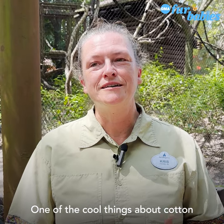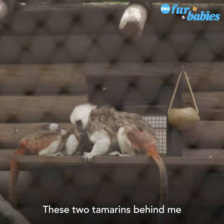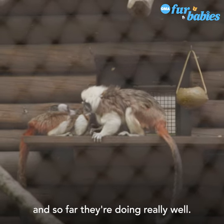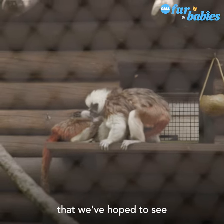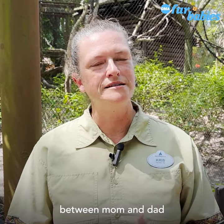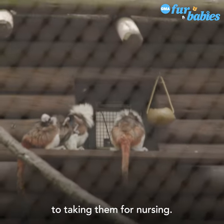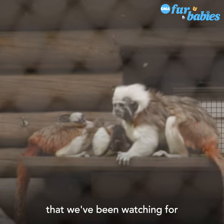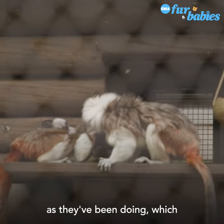One of the cool things about cotton-top tamarins is they learn their parenting skills from their families. These two tamarins behind me are actually first-time parents, and so far they're doing really well. They're doing everything that we've hoped to see — transferring the babies between mom and dad, taking them for nursing, carrying them around the exhibit. All of the things that we've been watching for is what they've been doing, which has been fantastic.